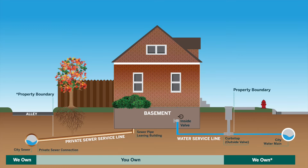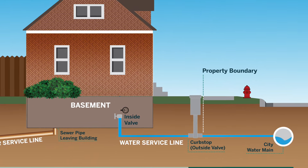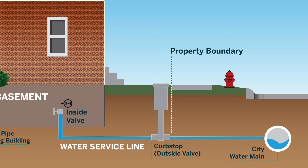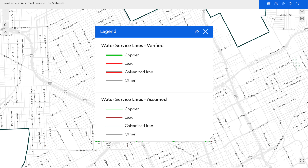A water service line is the pipe that connects the water main in the street to your house, providing you with clean drinking water. Service lines can be made of copper, plastic, galvanized steel, or lead if the house was built prior to 1950.